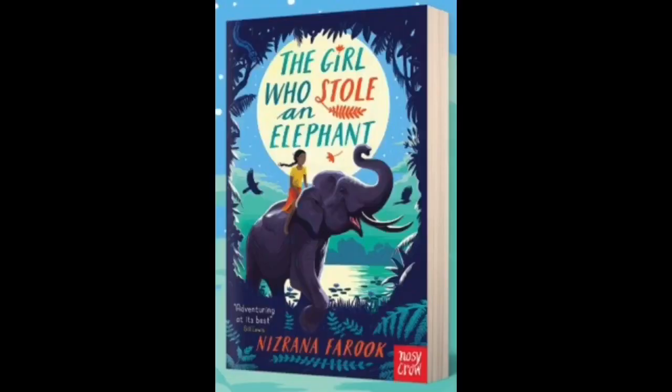Pretty cool creatures. Our book today is called The Girl Who Stole an Elephant by Nisrana Farooq. Chapter one. Chaya looked at the bronze spear pointing at her neck. 'Stop right there,' said the guard. Chaya took a step back and held up her hands. The linen pouch under her blouse clinked. The chatter of the crowds floated up from the promenade below where the king's annual feast was taking place.